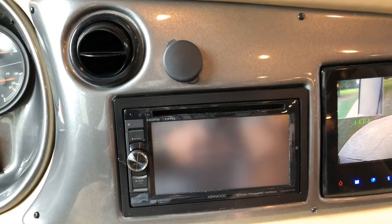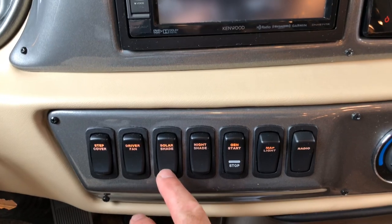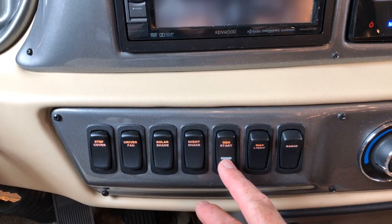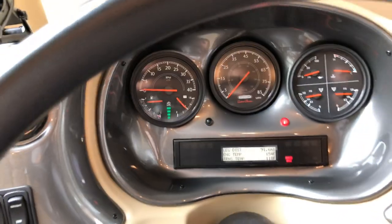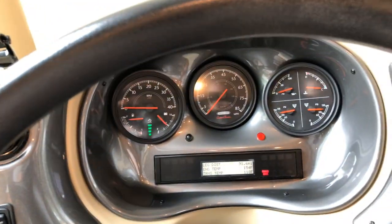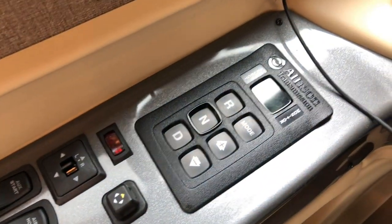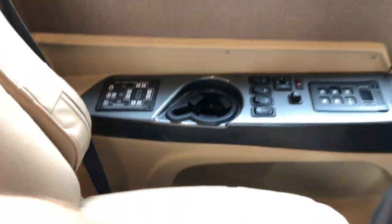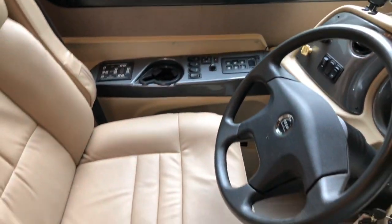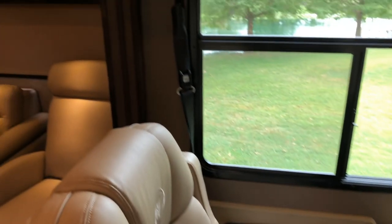It's got nav and radio — I'm not going to turn it on now because it'll connect to my phone. You've got your power shade, night shade, and solar shade. You can crank up the generator from here. It's got an ice-cold dash AC. There's your DEF fluid level, air system, push-button automatic transmission, heated mirrors, exhaust brake, and the leveling system.